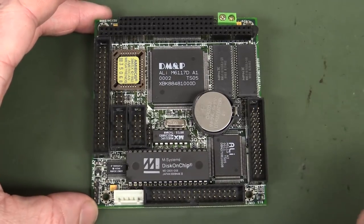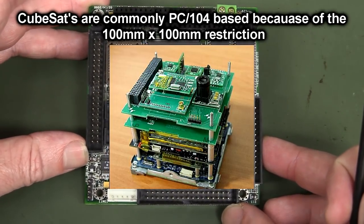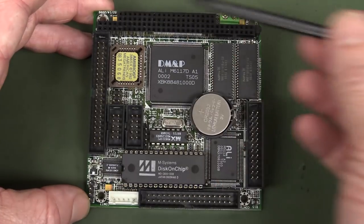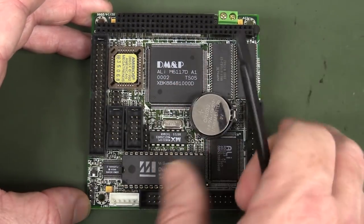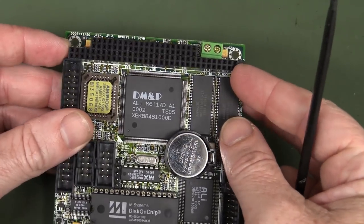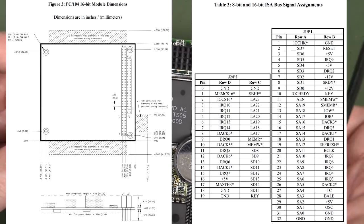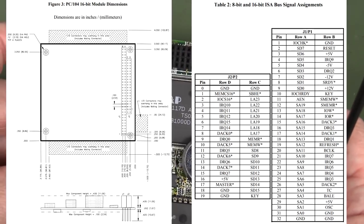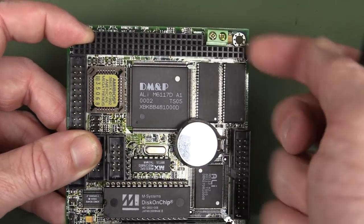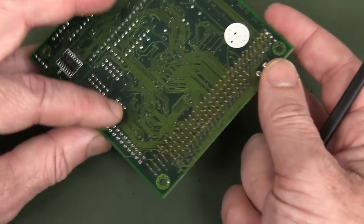The PC-104 standard basically defines the size of the board, which is not quite square — it's actually 96 by 90mm. It defines not only the size but the mounting holes, and also the PC-104 connector, which was actually 64 pins total, and basically duplicated the functionality of the original IBM PC bus architecture. They added a few pins for some extra grounds, but it's basically electrically identical to the IBM PC bus. This second connector was an extra 40 pins, equivalent to the PC-80 bus. 64 plus 40 equals 104 pins, and that's where the name came from.